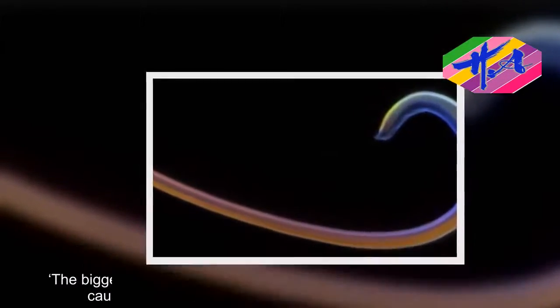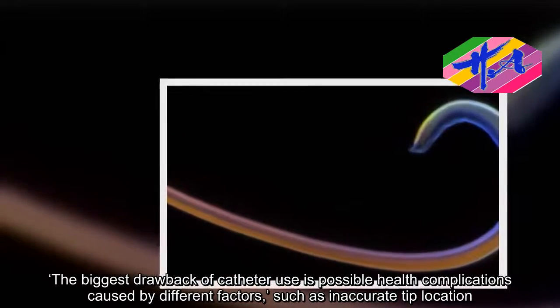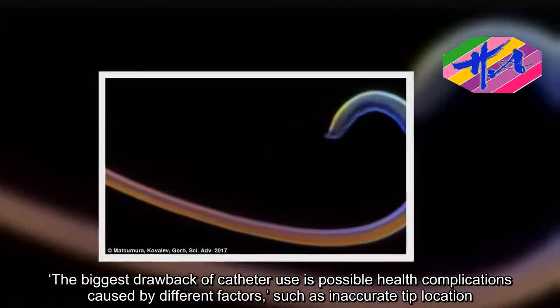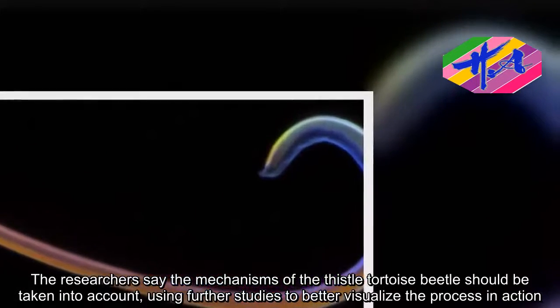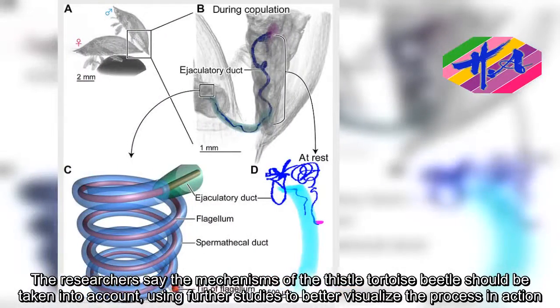The biggest drawback of catheter use is possible health complications caused by different factors, such as inaccurate tip location. The researchers say the mechanisms of the thistle tortoise beetle should be taken into account, using further studies to better visualize the process in action.